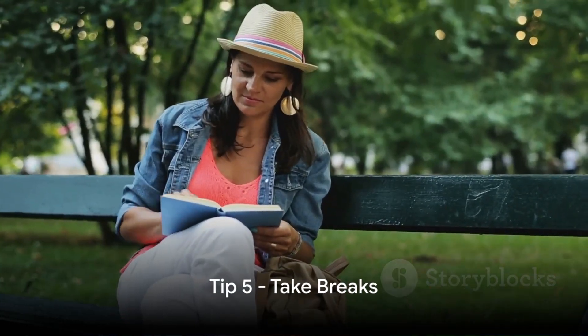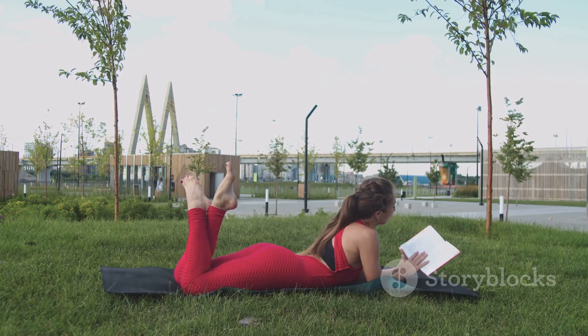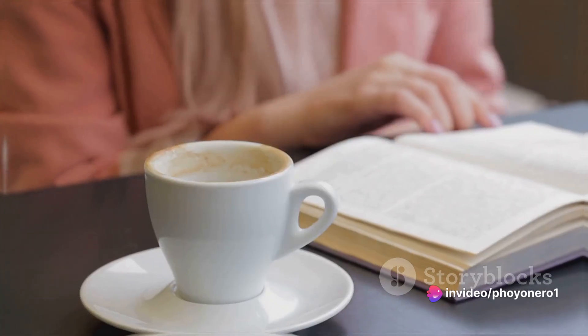Lastly, taking breaks is crucial. Stepping away from the pages periodically can stave off fatigue, sharpen your focus, and enrich your reading journey. It's about quality, not quantity. So remember not to push yourself too hard.